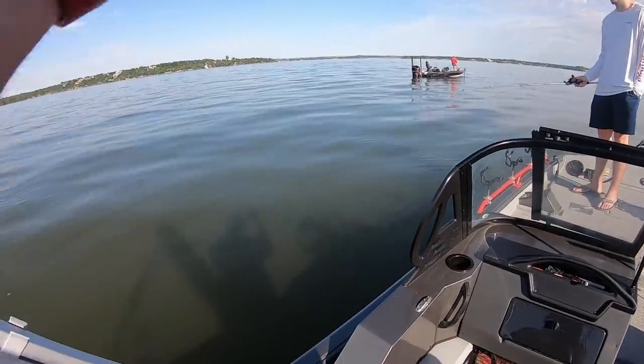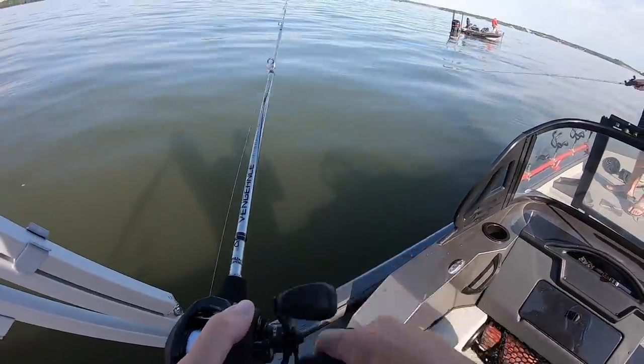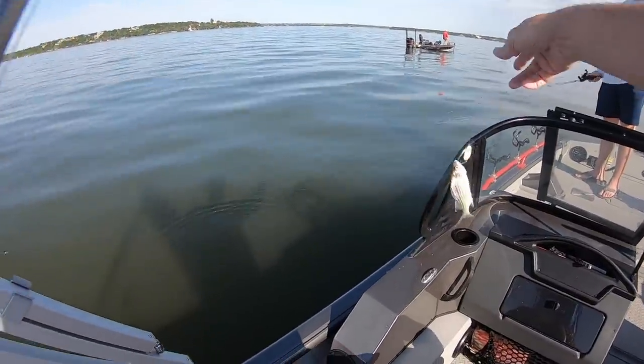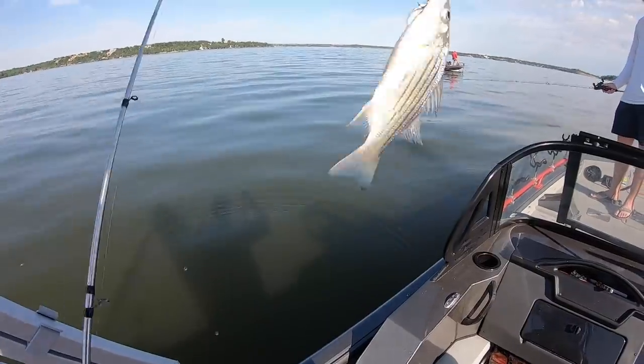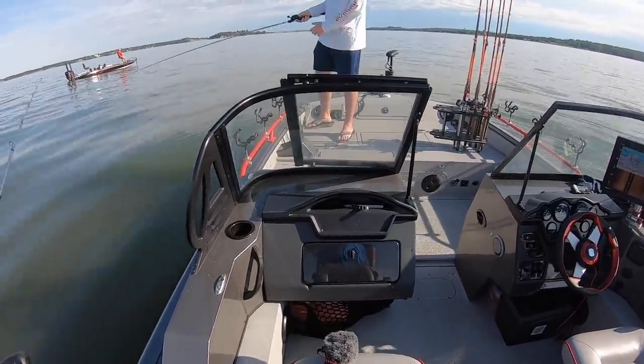There we go — just a baby. She's in there jumping!